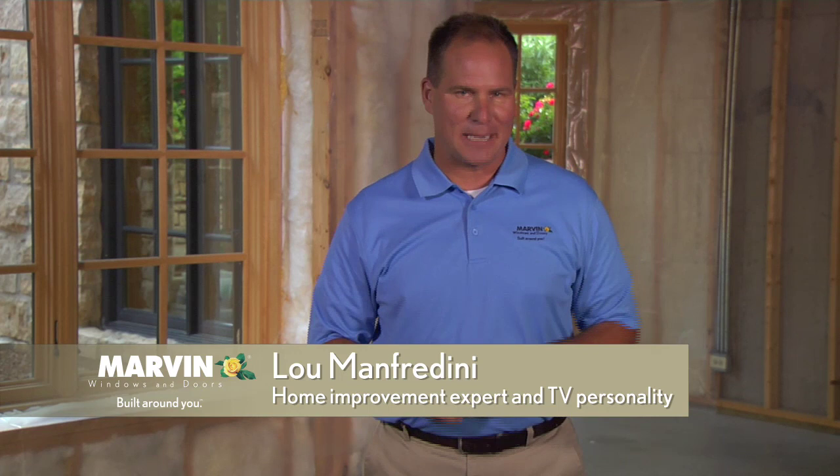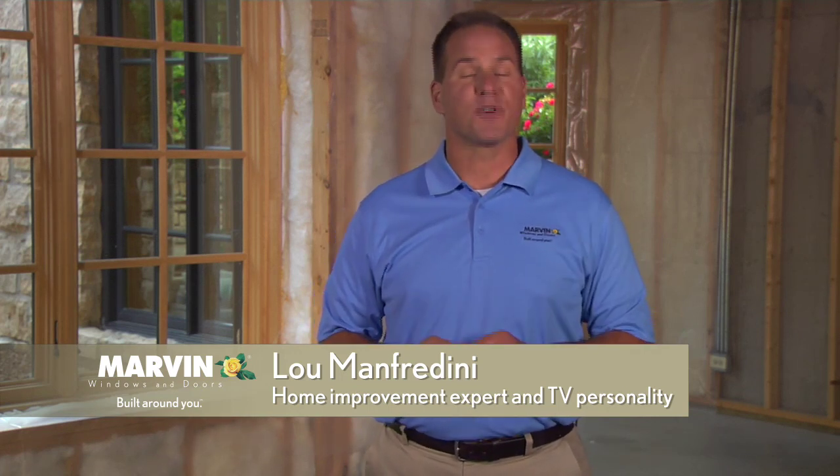Hi, I'm home improvement expert Lou Manfredini. You know, cold weather is coming, and with the chill comes the need to winterize your home for comfort and efficiency. Here are some simple steps for staying warm and saving money this winter.